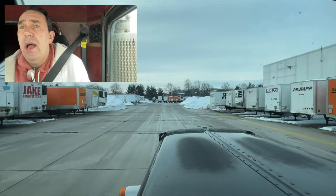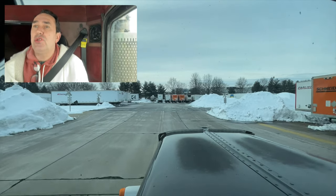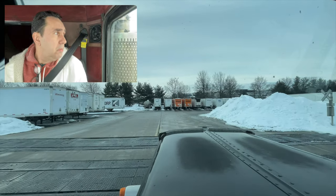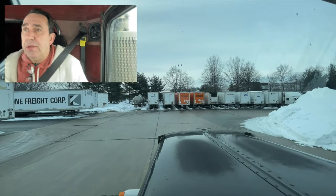Railroad tracks here. They actually get trains in here — supplies off the rail cars. They push it into the building over there.